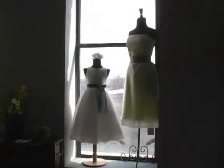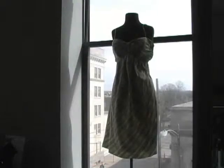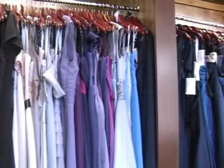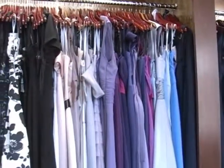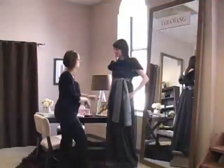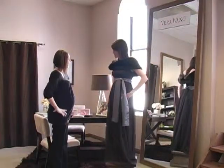We feature amazing dresses from Syria of San Francisco, as well as Saison Blanche, Badgley Mishka, Desi, After Six, Alfred Sung, B2, and Belsois. They all provide an amazing selection of styles, colors, and fabrics to complete your wedding day style.